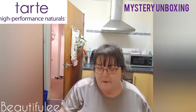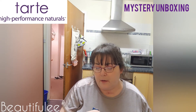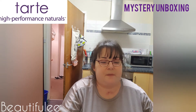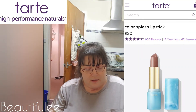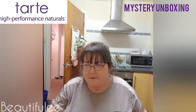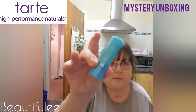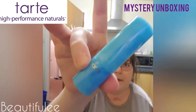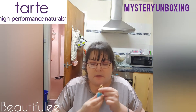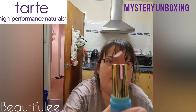Next we have the Rainforest of the Sea Colour Splash lipstick in the colour Colada. Let's have a look at the box and see inside. I can never open these boxes. Well, that's pretty — that's what the lipstick packaging looks like. And that's the shade — it's like a browny nude.